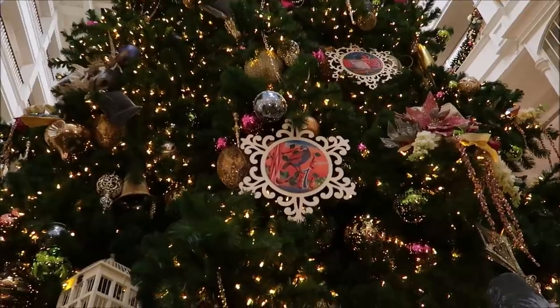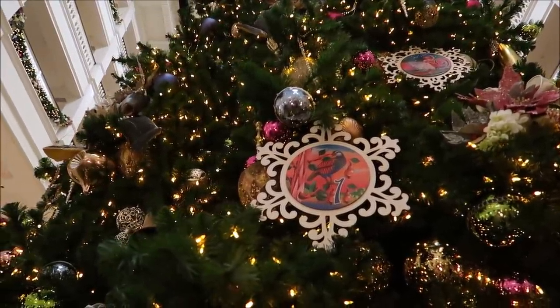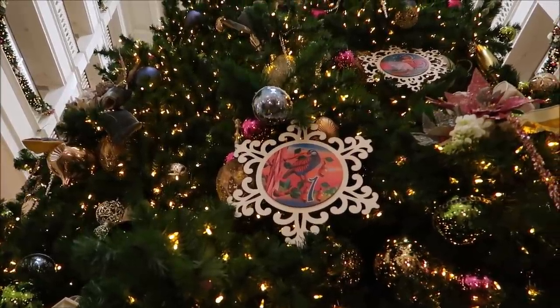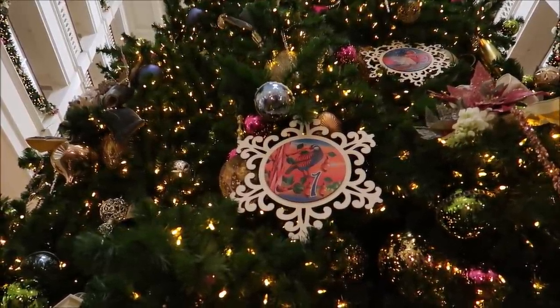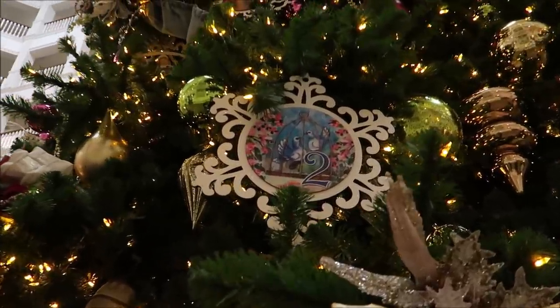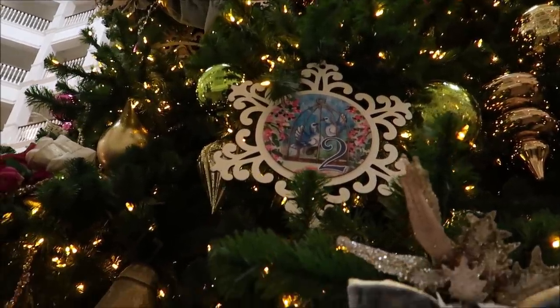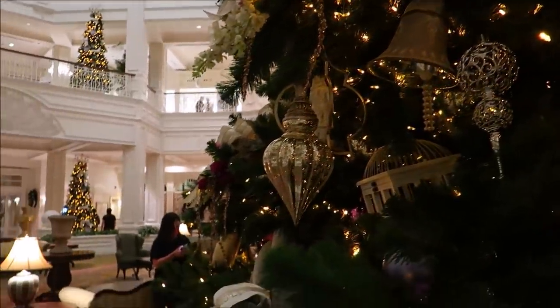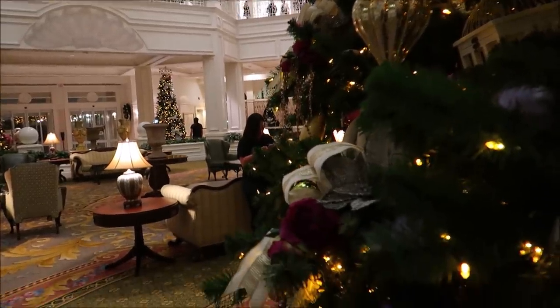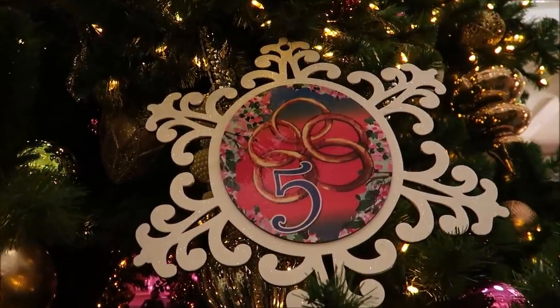On the first day of Christmas my true love gave to me a partridge in a pear tree. On the second day of Christmas my true love gave to me two turtle doves and a partridge in a pear tree. I can go all day, but I think I'll save you guys — five golden rings!